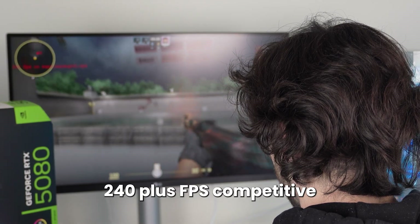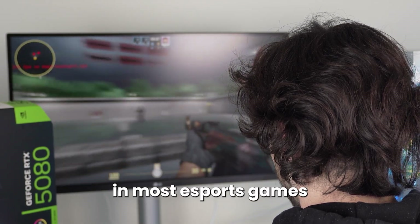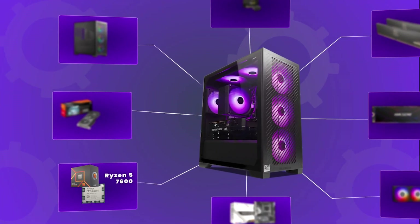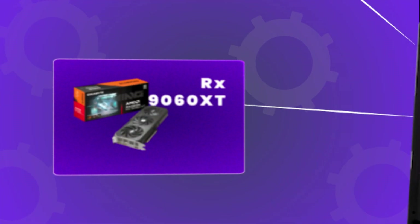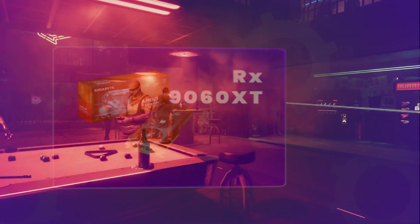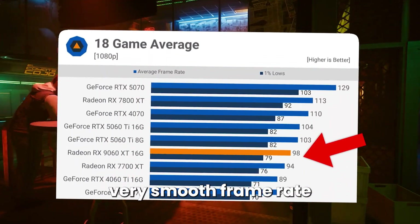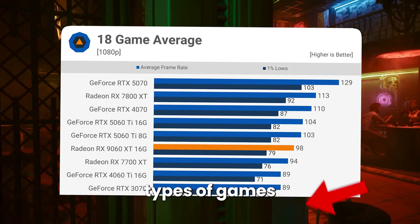In fact you can actually average 240+ FPS on competitive settings in most esports games with this computer, because you also get a very decent graphics card in the RX 9060 XT. This graphics card will also be awesome for high-demanding games at 1080p resolution and you will be achieving very smooth frame rates even in these types of games on high settings.